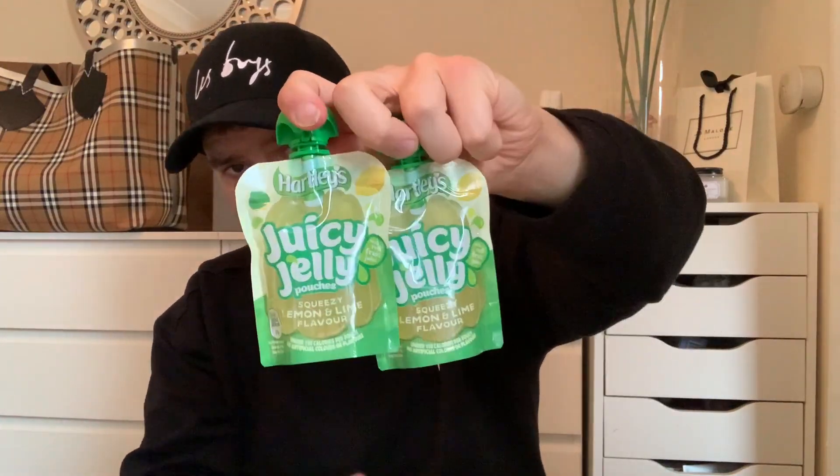I got these for myself — they are really really good. I've had the raspberry ones before because raspberry is normally my favourite flavour, but they didn't have any in, so I got the Hartley's juicy jelly pouches in lemon and lime flavour. They're 25 calories, and a great thing is you don't need a spoon because you can use the top part. I'll always take one to work — no cutlery needed. They're 29p each and I've got four.